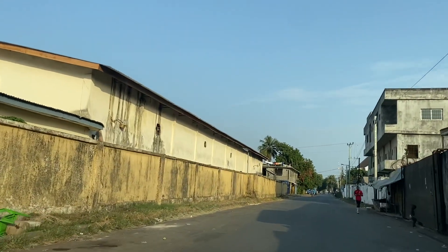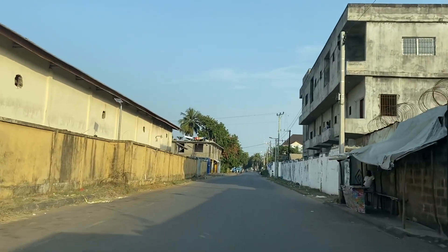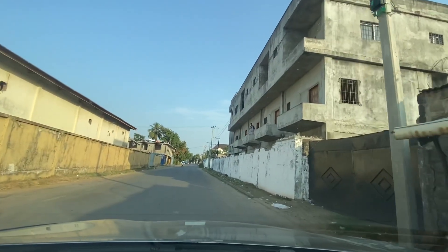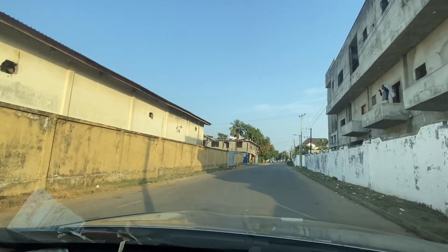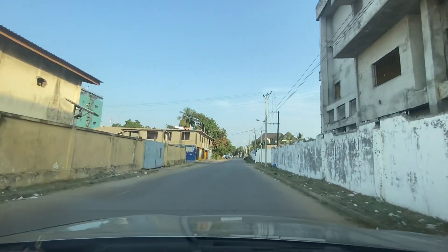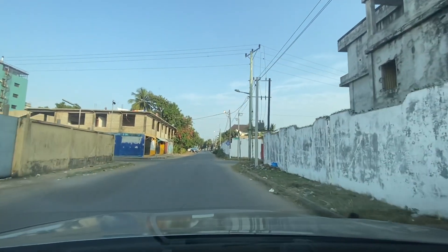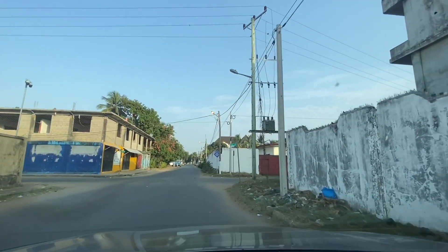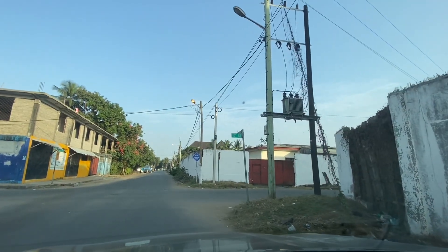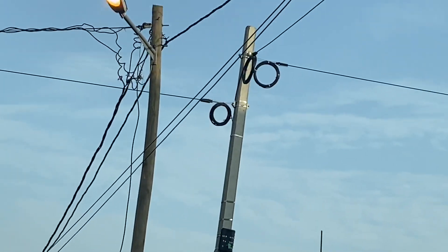We've just left 9th Street and we are heading for 10th Street. If you don't know, Sinkor is laid out with 9th street, 10th street, 11th street and so forth, with different avenues. This is one of the most beautiful parts of Liberia. You can see the green symbol there — it says 10th Street.